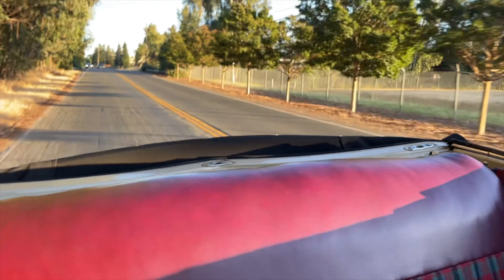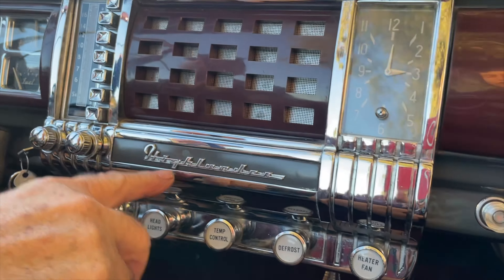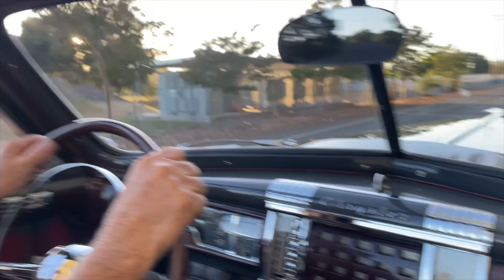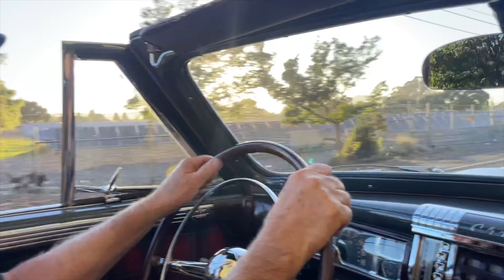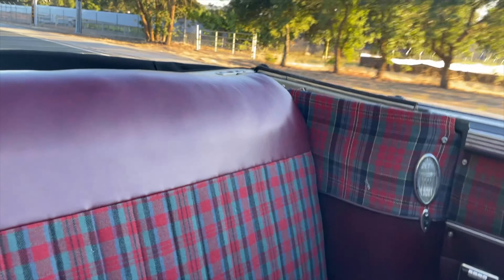Very smooth even over the pretty big bumps. The plaid interior is kind of cool too — it's the Highlander interior. The plaid came with the Highlander package. The car is actually a New Yorker model, and the Highlander was the plaid interior option. I like the plaid — it looks good.